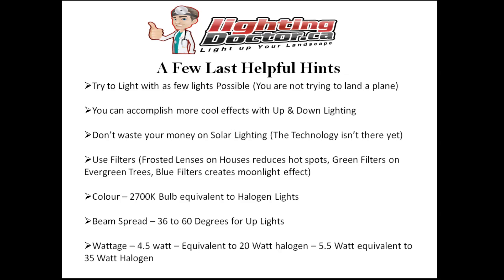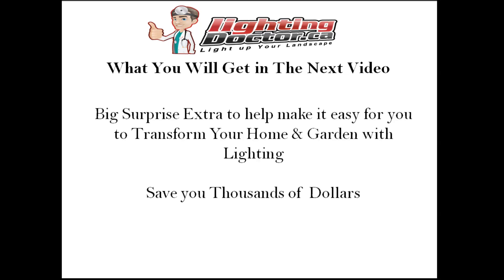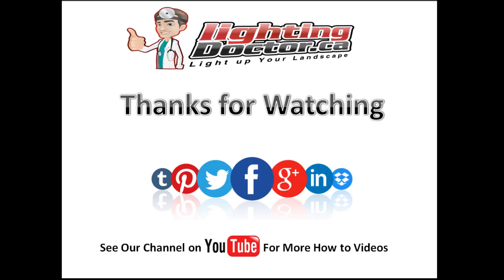For comparing wattages: a 4.5 watt MR16 uplight LED bulb is the equivalent of a 20 watt halogen, which is the standard you'll find most commonly, and a 5.5 watt LED is equivalent to a 35 watt halogen. That's kind of the end of this video. In the next video we're going to give you a really big surprise - we're going to launch something that makes it super easy to decipher between all the products out there and help save you money using the same techniques and strategies we've used over the years. Leave us your comments and questions below, stay tuned, and we'll see you in the next video!